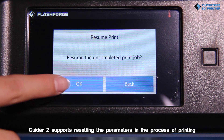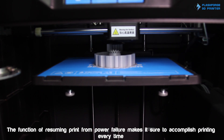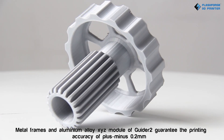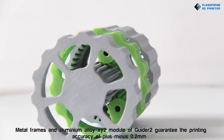Guider 2 supports resetting parameters during the printing process. The function of resuming print from power failure ensures accomplished printing every time. Metal frames and aluminum alloy XYZ modules guarantee printing accuracy of ±0.2mm.